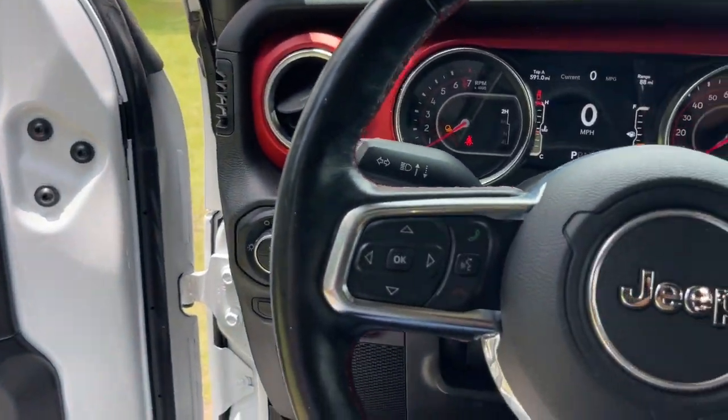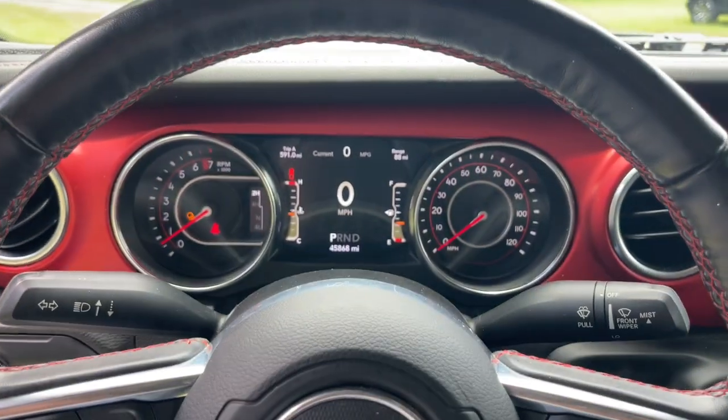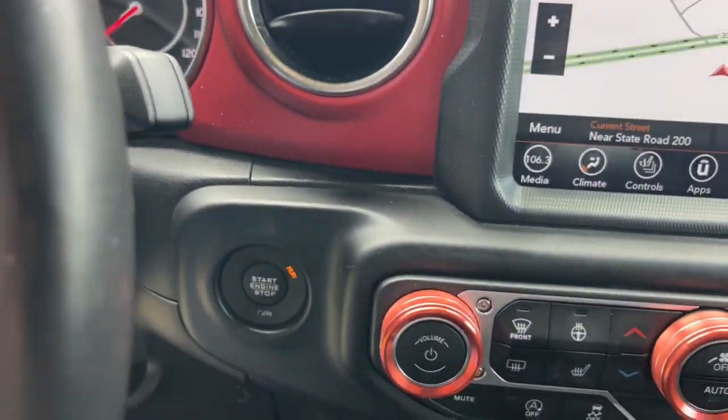Tech-savvy infotainment and advanced safety features are on board to keep you safe, connected, and entertained. These are just some of the great options this vehicle comes with.